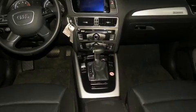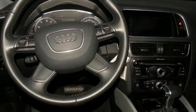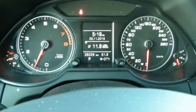Audi ensures the safety and security of its passengers with equipment such as head curtain airbags, front side-impact airbags, brake assist, a panic alarm, and four-wheel disc brakes with ABS. You'll never lose visibility with rain-sensing wipers, which activate automatically when the drops start to fall.